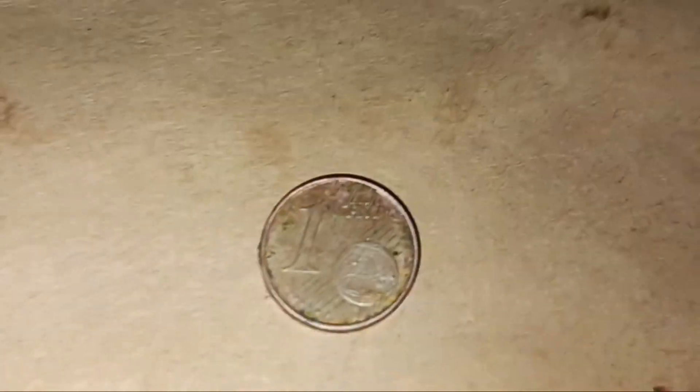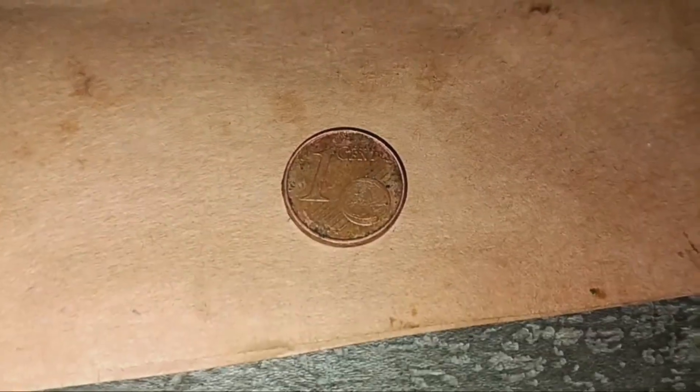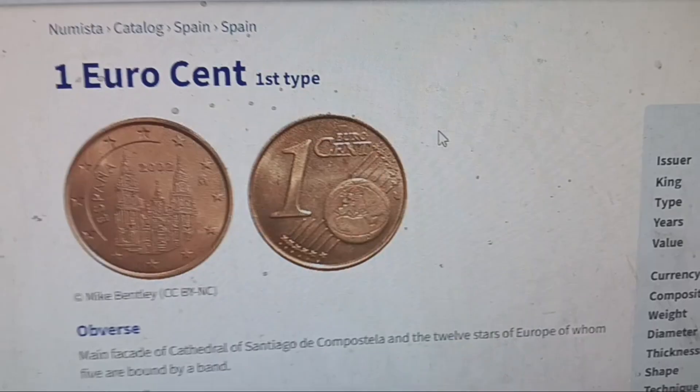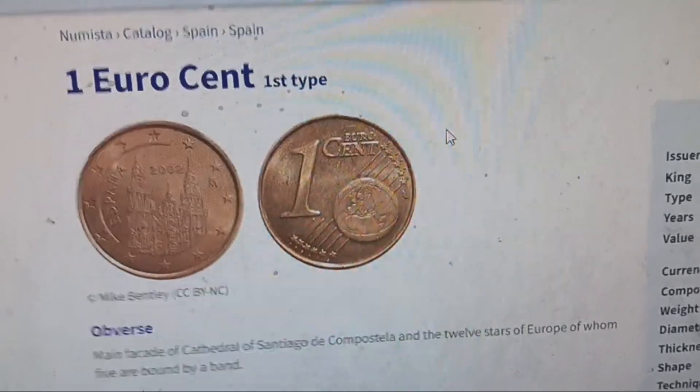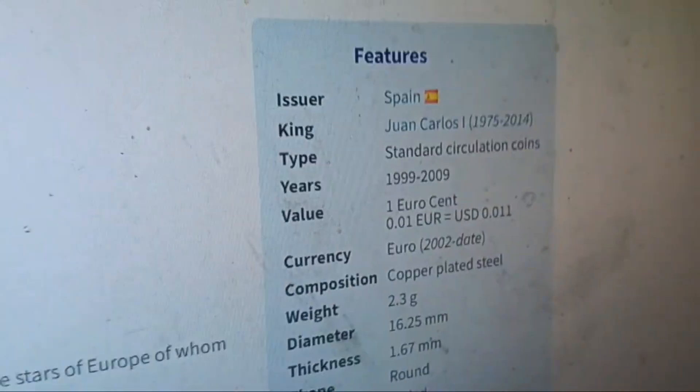I'm going to pause the camera and look it up and see if I can find what it is and get the facts on the coin. Alright, I'm back and I got the facts about this euro cent from Spain — it's a Spain one.